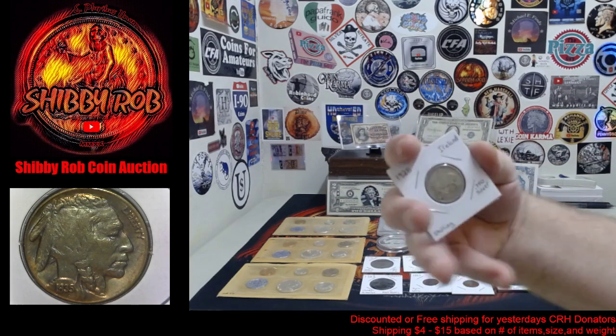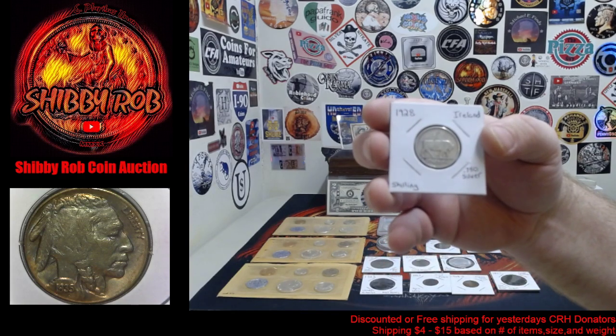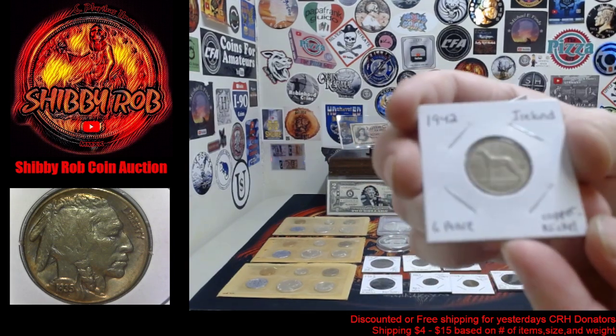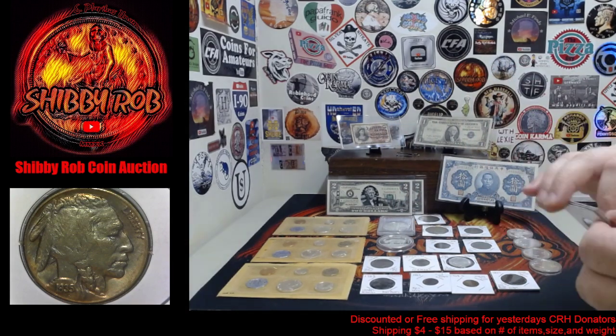Next up we have a couple coins from Ireland. A 1928 shilling that is .750 silver, and a 1942 sixpence from Ireland — and that's a copper nickel coin.